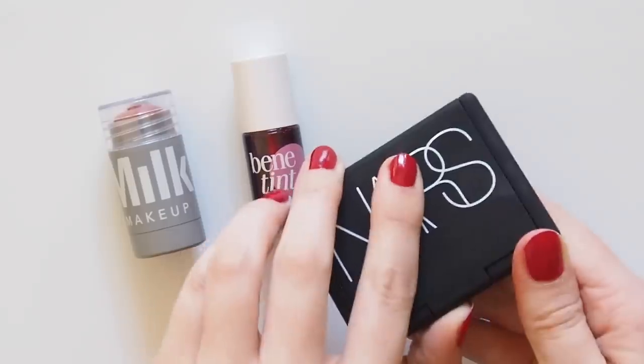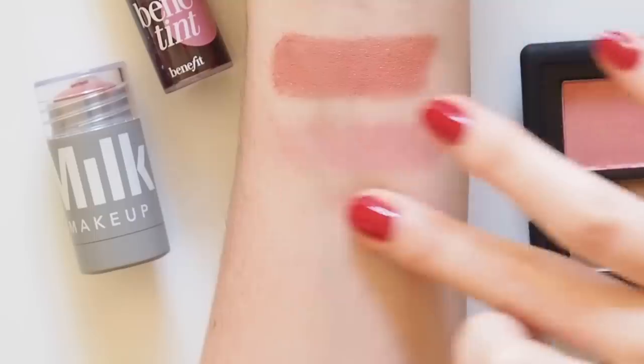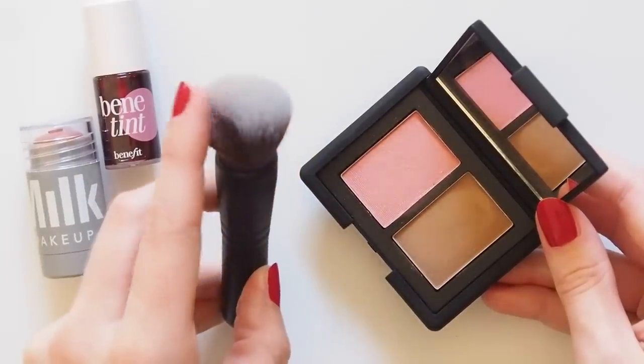If you're into powder and want to do some multitasking, the NARS Orgasm Blush and Laguna Bronzer Duo is a versatile compact for cheeks, bronzing, even eyeshadow, but you'll probably need to pack a smaller face brush like this mini from Sephora given the pans are very small.